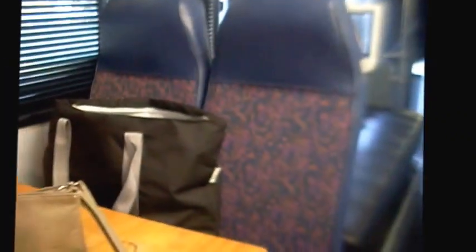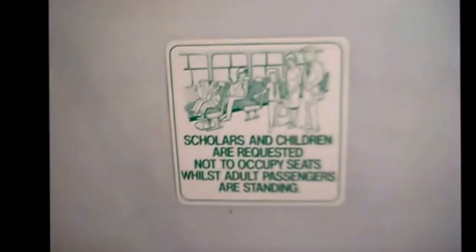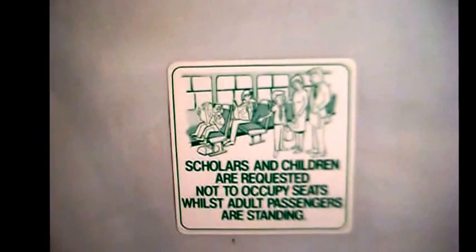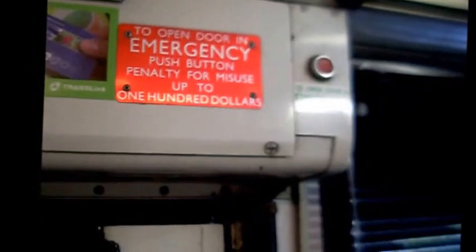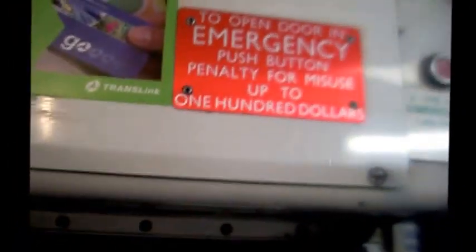And who has not stayed or sat on these seats? I'm sure some of you Queenslanders have. It still has the sign: 'School children are required to occupy seats whilst adult passengers are standing.' Then this is the back door. And the emergency bus button doesn't work — no power to it.